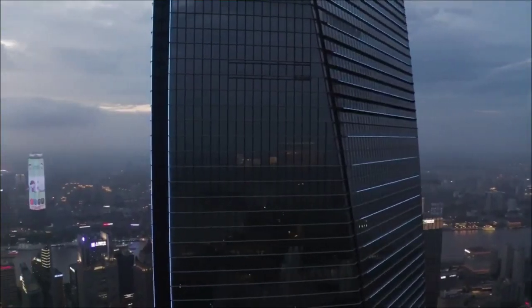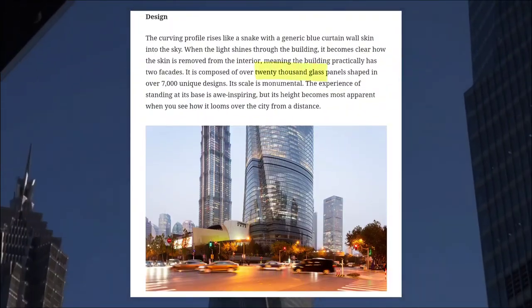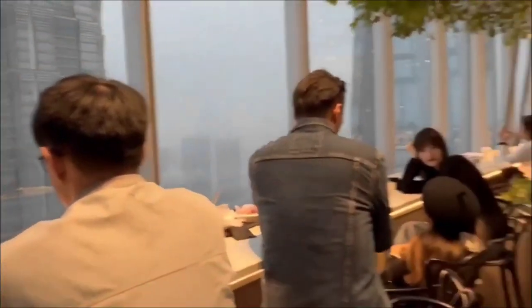The Shanghai Tower is a testament to architectural creativity, with over 20,000 glass panels on its outside, giving it a distinct and appealing look.